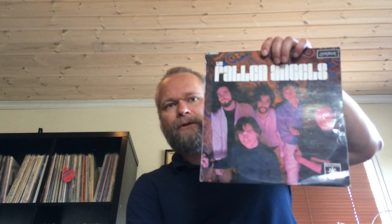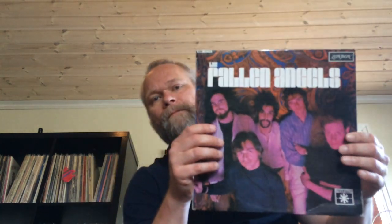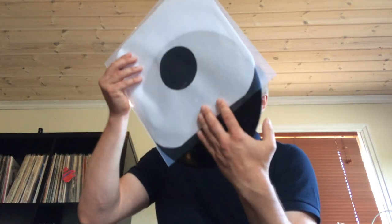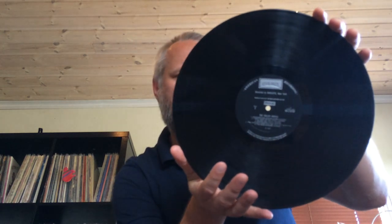Another one for US watchers: The Fallen Angels' first album. This is an original UK copy on London Records — a quite accomplished psychedelic album. I would of course like to find their second one, which is even rarer, better, and pricier. But this UK copy of their first album was quite welcome in my collection. Nice find.